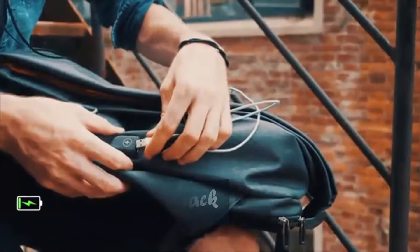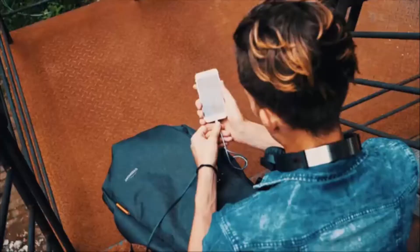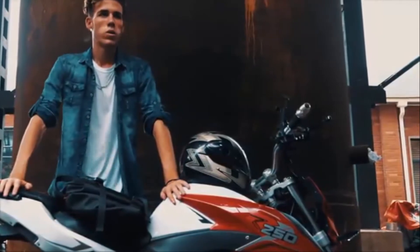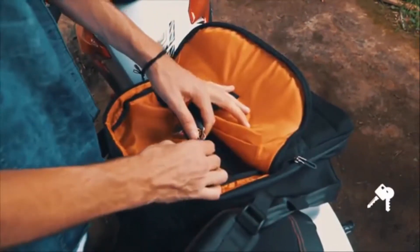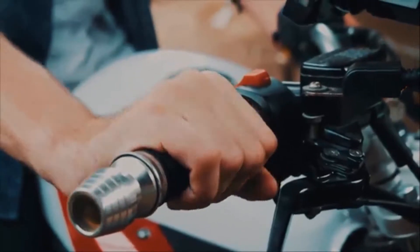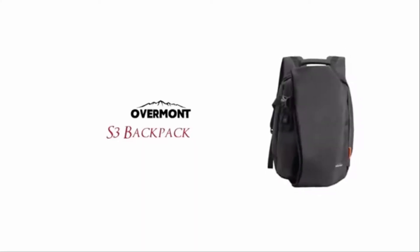Made of durable and eco-friendly water repellent nylon cloth, the Vermont S3 Backpack is designed to be a life pack with minimal weight, combined with adjustable S-curve foam padded shoulder straps, making it more comfortable to carry and able to withstand light rain. Anti-theft protection features hidden anti-theft zippers and a belt lock to keep your items safe. An external USB port with built-in charging cable offers convenient charging while walking.